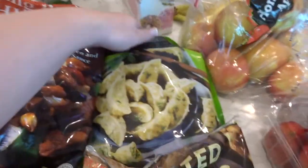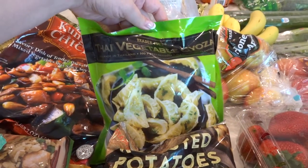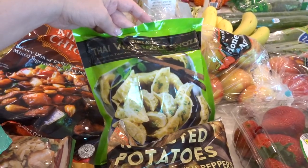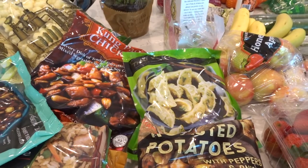And then one more thing — I really just thought I would try this. I love a dumpling. This is a Thai vegetable kind of dumpling and it looked easy to make. I think you can just microwave it. I thought that would be really good for lunches.